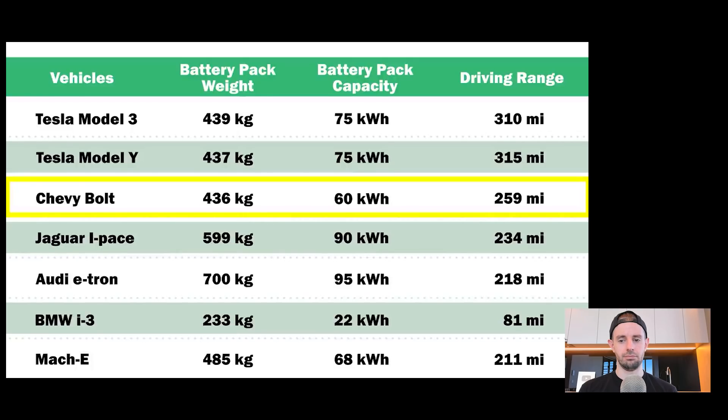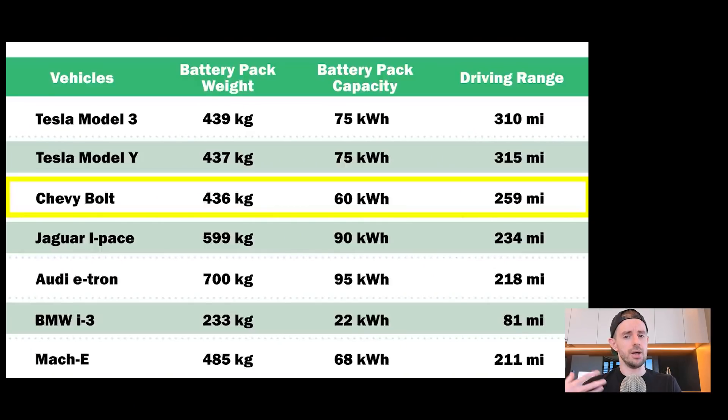The Chevy Bolt's battery pack weighs about the same at 436 kilograms, but it only has 60 kilowatt hours and its driving range is about 259 miles. At this point you might think the Chevy Bolt is doing pretty decent — smaller battery pack, reasonable range. But the missing piece is that you also need to account for the mass of the actual vehicle. The Chevy Bolt is a much lighter vehicle, which means less energy is required to move it. Moving more mass requires more energy.